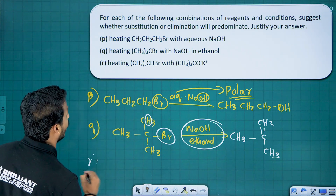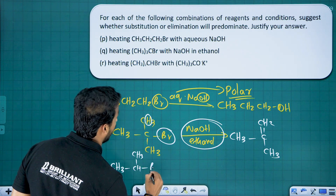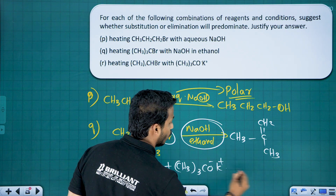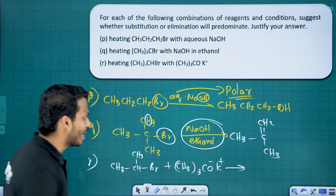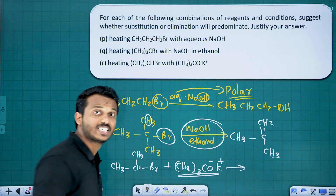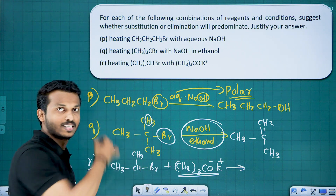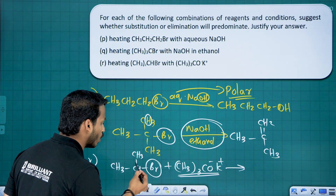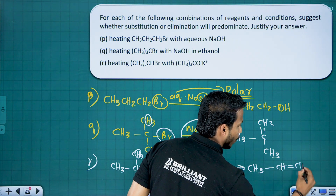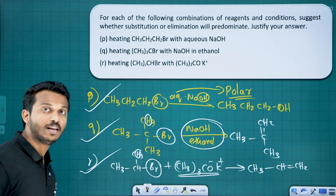Reaction R involves a compound treated with (CH₃)₃CO⁻K⁺ (potassium tert-butoxide). This is a bulky nucleophile, and due to steric hindrance it also undergoes beta elimination rather than substitution. The product is propene. So: reaction P — substitution; reaction Q — elimination; reaction R — elimination.